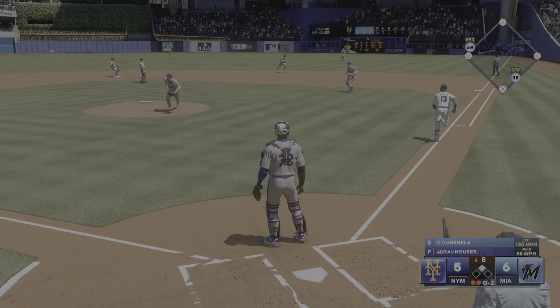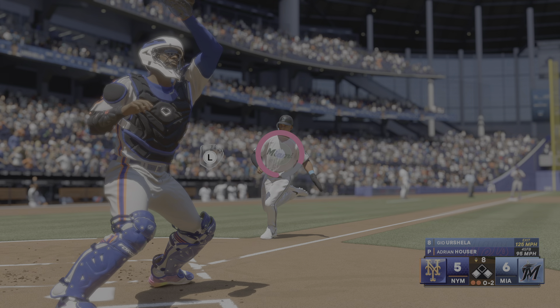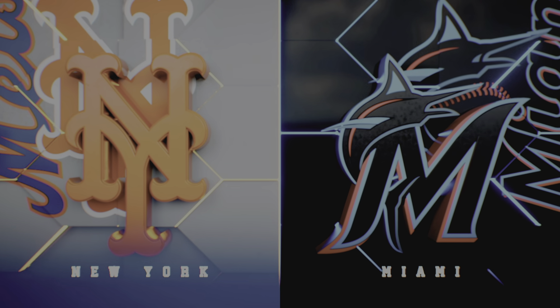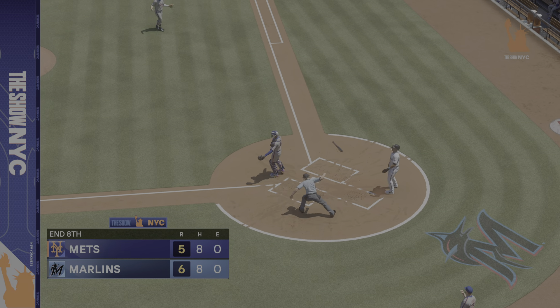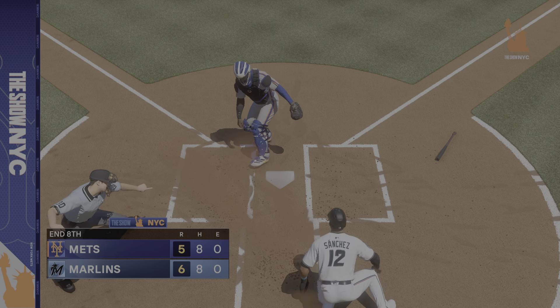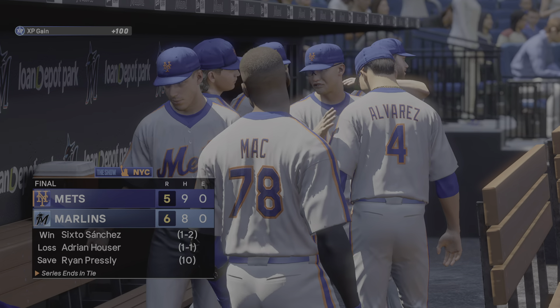Up next is Jay Mack — he's already homered here in this one and things could change quickly with one swing. Ground ball up the middle — they get the force, that ends the frame.